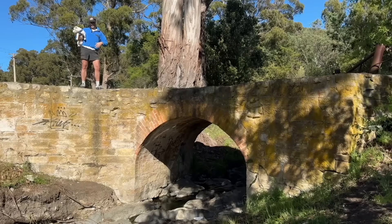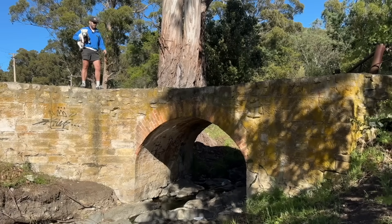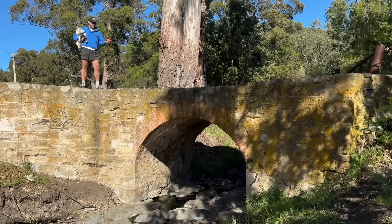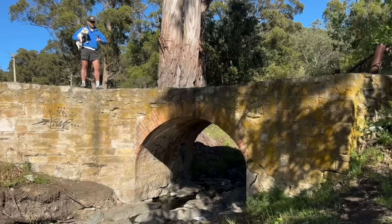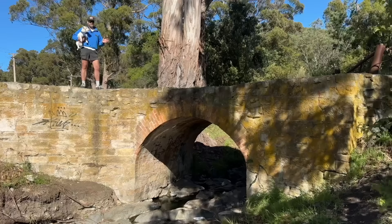This stream running under the bridge here is Faulkner's Rivulet. It's one of the many creeks that runs down through greater Glenorchy. This bridge is historically interesting — it has significance. Yet there's no plaque declaring what it is, and no signage saying what it was used for.